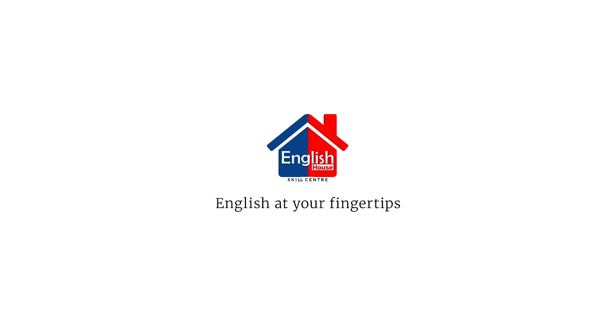So that's it for this video. I really hope this was useful. If you want to know more about the courses we provide at English House, including our IELTS coaching as well as our English communicator courses, you can click on the link below. Thank you so much for watching — English House, English at your fingertips.